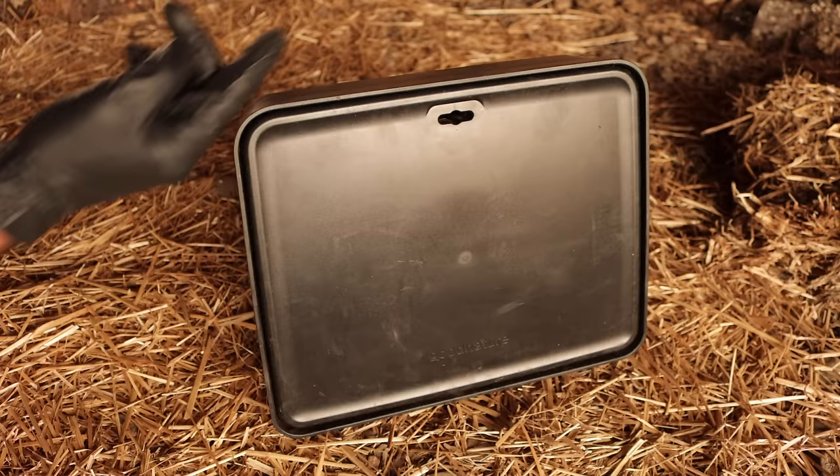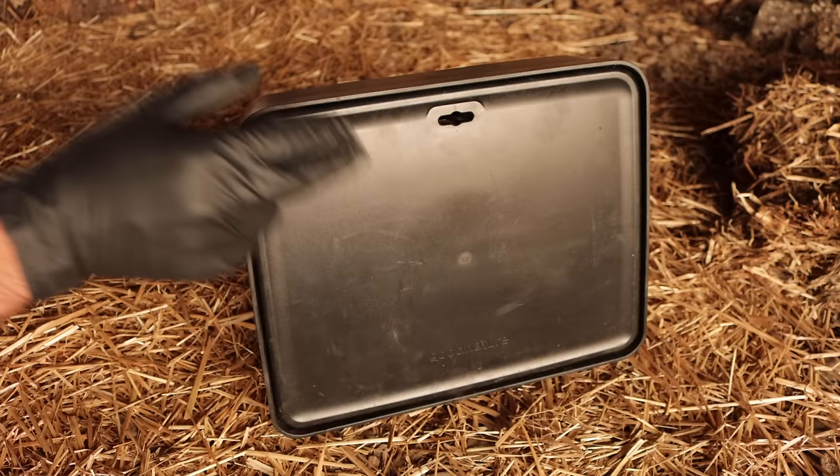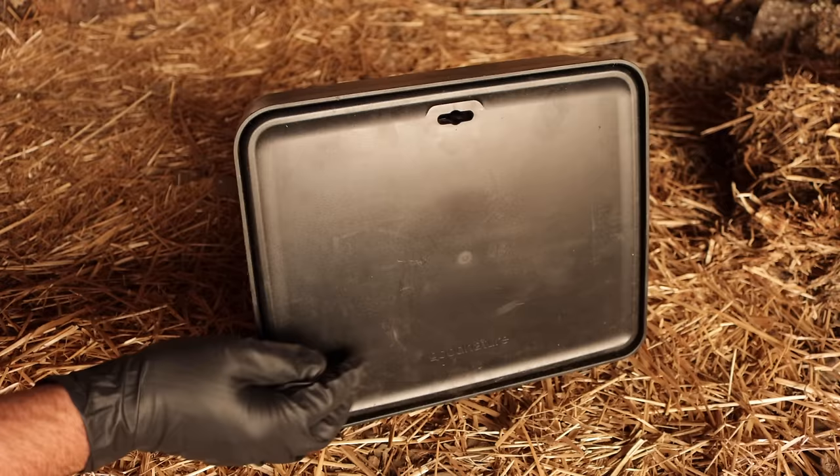Last night we got a rat in the barn with the Good Nature box with the A24 trap inside. The rat went in the tunnel, climbed up to get the bait, hit the trigger, and set off the CO2. It's called an A24 because it can be set off 24 times — you can get 24 rats or mice.